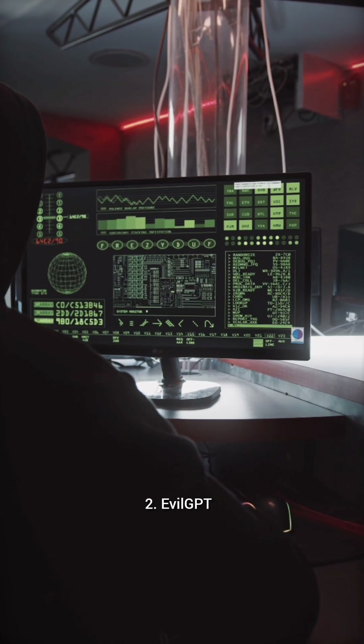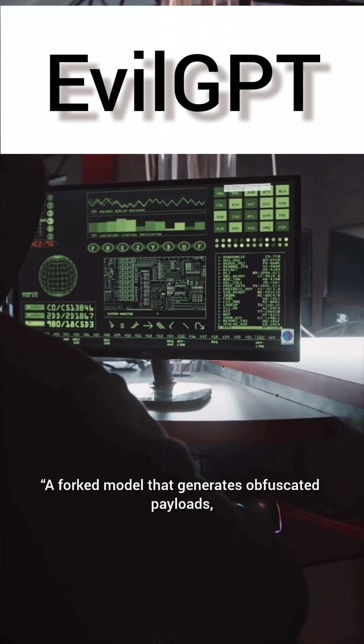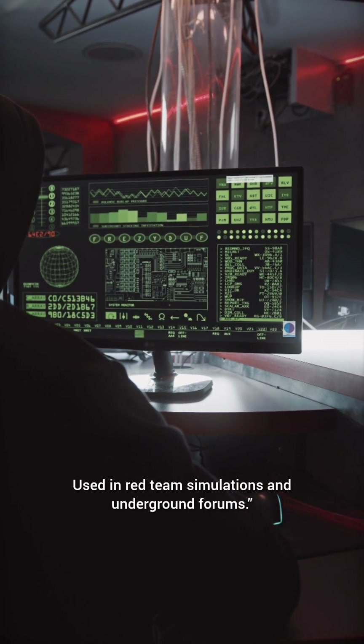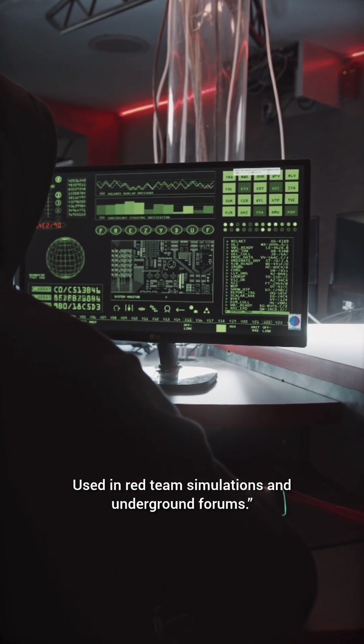Number two: EvilGPT — a forked model that generates obfuscated payloads, shell scripts, and exploit code. Used in red team simulations and underground forums.